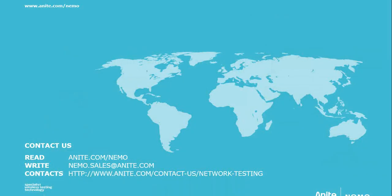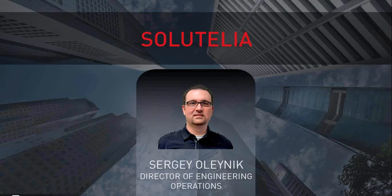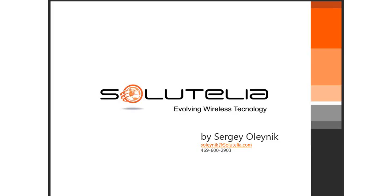For more information, visit anite.com/nemo or contact nemo.sales@anite.com. Our next speaker is Sergey Olenek from Solutelia, where he is the director of engineering operations.